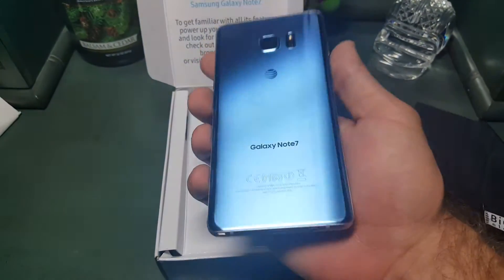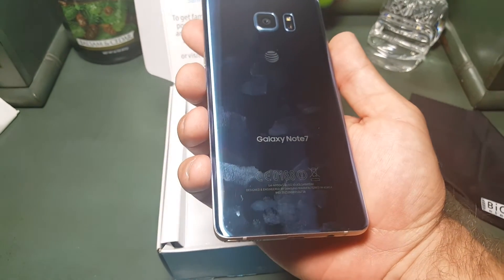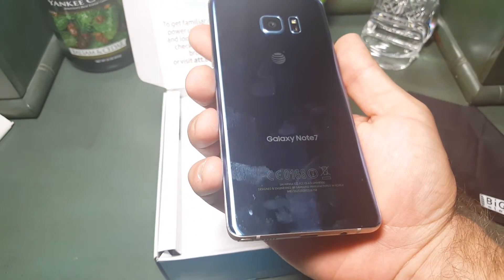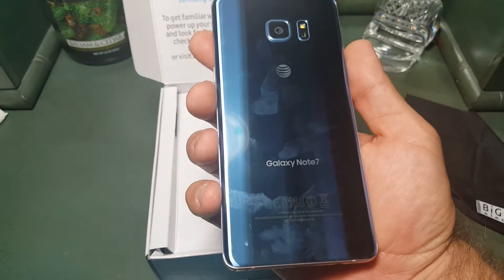It all depends on the light. Now look — it's a fingerprint magnet and a half. I actually just wiped this off before I started shooting this video and it's already all smeary.